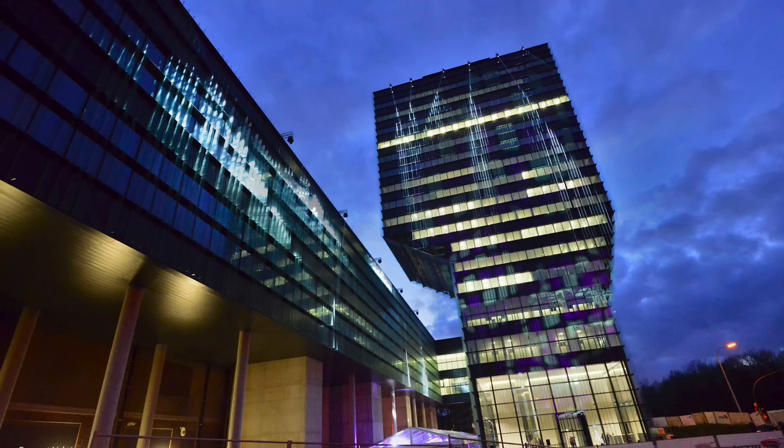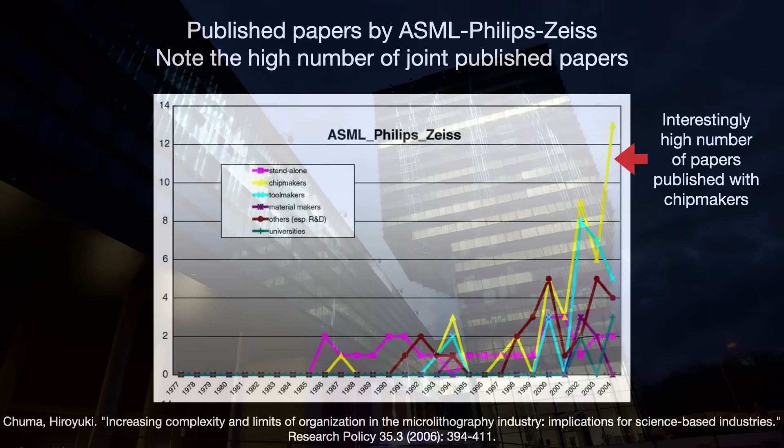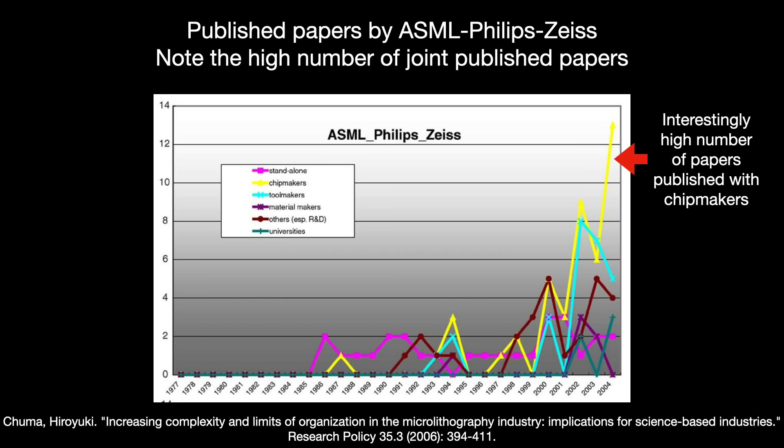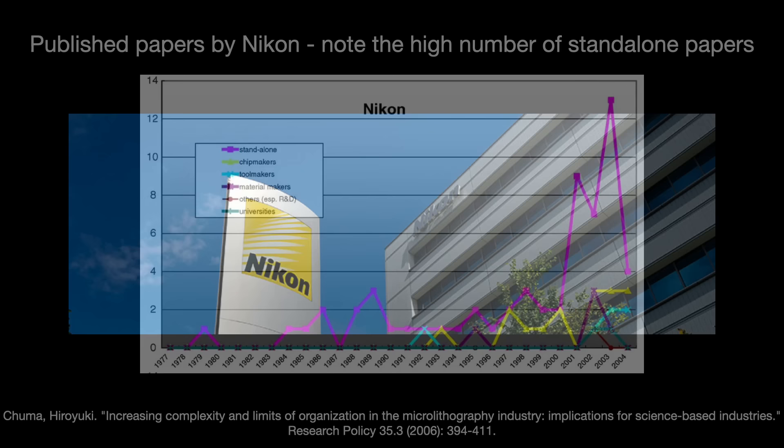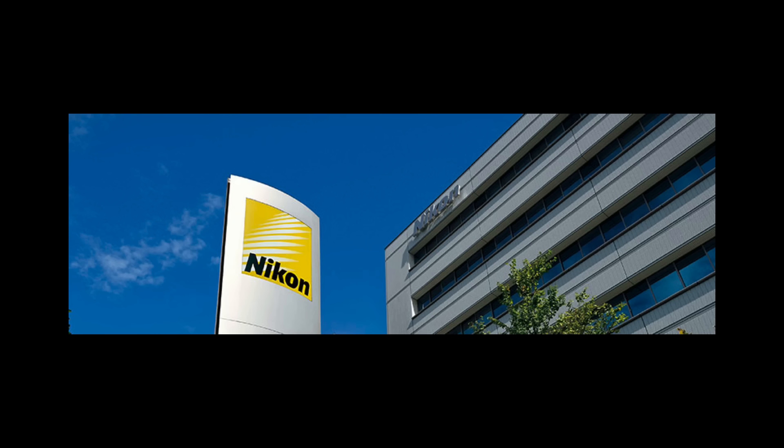Even without IMEC participation, we can see real evidence of ASML's collaborative nature by looking at the number of papers jointly published by the ASML-Philips-Zeiss block and chip makers, tool makers, and chemical makers. Canon and Nikon, on the other hand, lack a similar collaborating body. A measure of Nikon's published papers showed that most were by themselves alone. Interviews note that the Japanese companies do exchange information with outside partners, but only those they have been working with for a very long time — and even then, those exchanges were not great. Customers talked to the tool makers only when there was a serious problem, not when they had an idea on how to do things better.